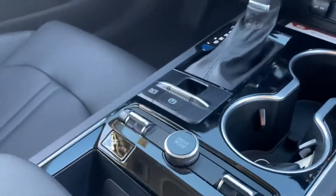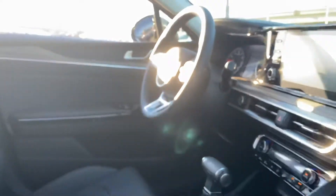Dual zone climate control, heated seats in this particular model here. This one's an EX.